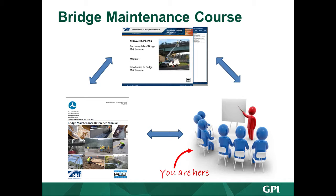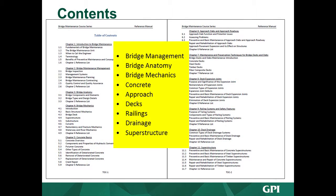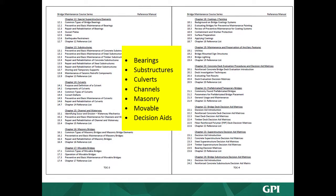The reference manual has 25 chapters, checklists, decision aid matrices, and over a thousand pages. It covers bridge maintenance workers' needs across a broad audience. Topics include bridge management, anatomy, bridge mechanics — basic engineering terms like tension and shear — concrete, approach slabs, decks, railings, drainage, superstructures, bearings, substructures, culverts, channels, masonry, and movable bridges.